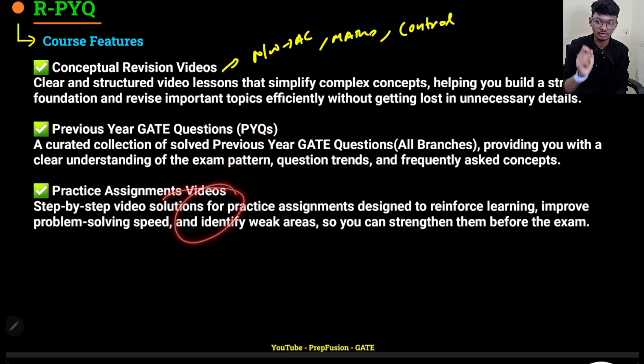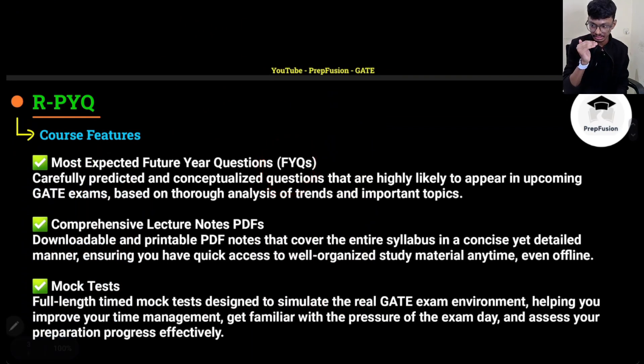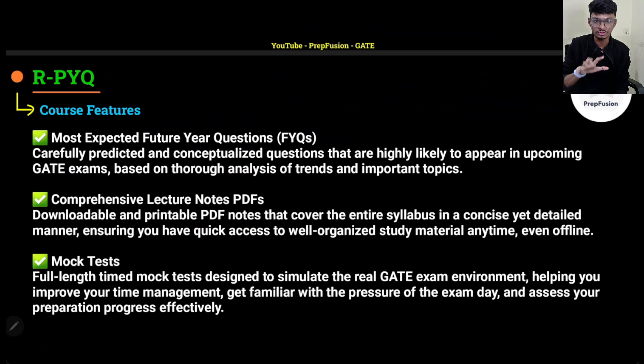Next, go and watch the assignment videos — try to solve the questions first before seeing the solution. Then try to solve the FYQs (future year questions), which are more difficult and will be released closer to your GATE exam. You can also attempt test series from other institutes before the FYQs. Comprehensive lecture notes are downloadable and accessible offline anytime you need to revise. Finally, appear in the mock test at the end — that's how you take full advantage of the course.